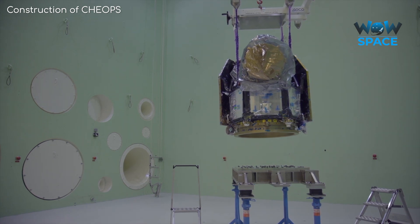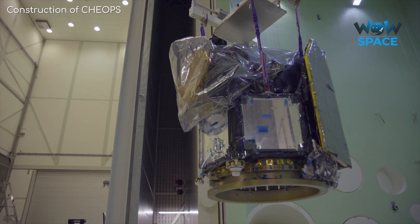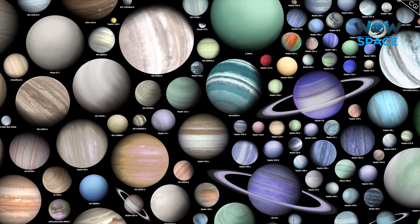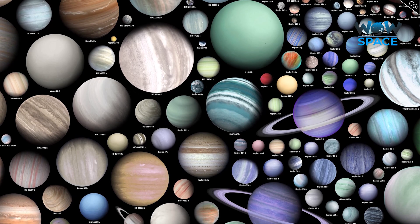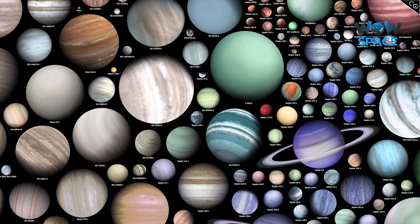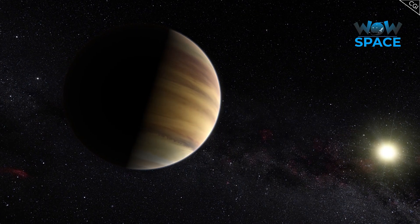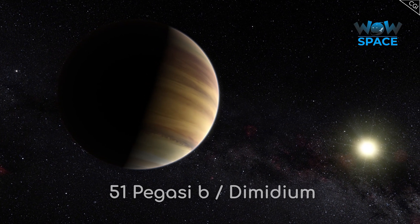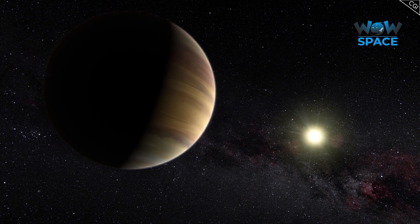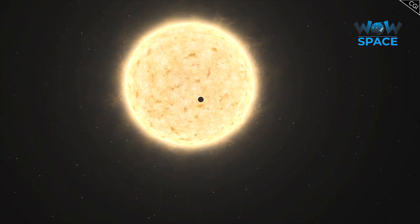CHEOPS is a joint effort with ESA and the Swiss Space Office, which is fitting, as it was Swiss astronomers who discovered the first exoplanet back in 1995. It's hard to believe, given that we now have confirmed the existence of thousands of exoplanets, but it was only 25 years ago when we discovered the first one, so we are still in the early days of this astronomical field. The planet they discovered is now called 51 Pegasi b, or Dimidium, a gas giant around 50 light years away in the constellation Pegasus. It is now considered the prototype for what has come to be known as Hot Jupiters.